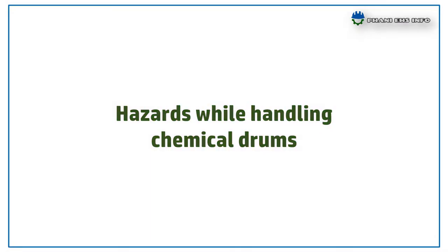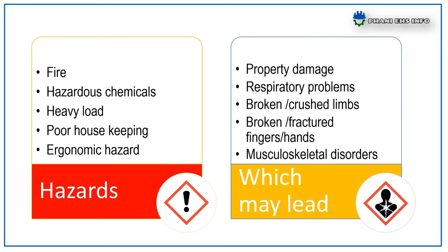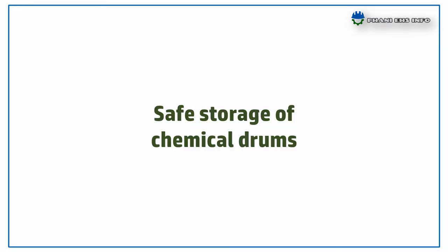Let's see how to handle and store these chemical drums. First: hazards while handling chemical drums. The potential hazards include fire, hazardous chemicals, heavy loads, poor housekeeping, and ergonomic hazards, which may lead to property damage, respiratory problems, broken or crushed limbs, broken or fractured fingers or hands, and musculoskeletal disorders.